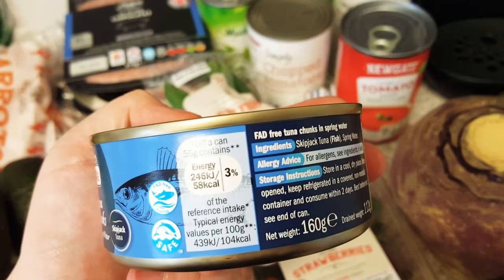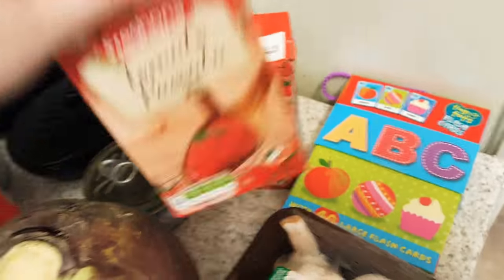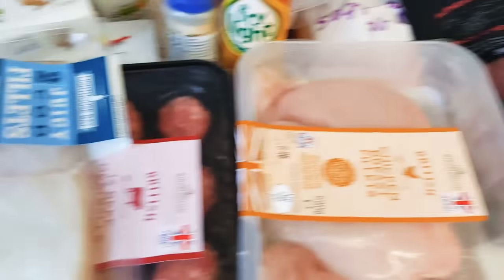Tins of tuna - I haven't tried this one before, I normally buy Princes, but this is skipjack tuna in spring water and it says it's sustainably sourced, so hopefully that'll be nice. Passata - obviously it's something I have to buy loads of.